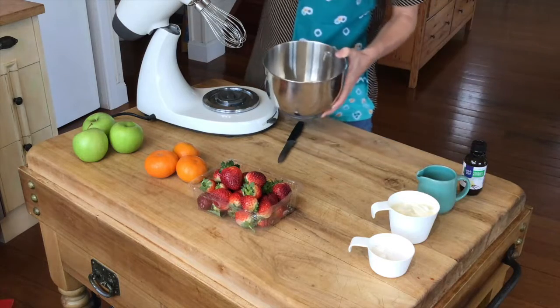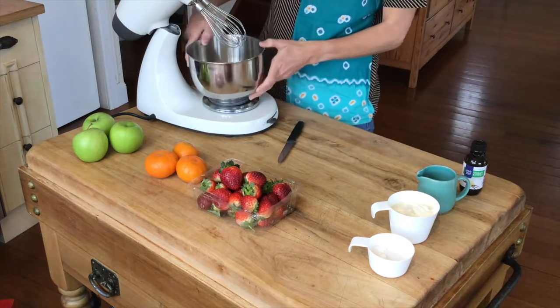So let's get cooking. First, we are going to whizz up the cream cheese. It's a good idea to leave it out of the fridge until it's soft. I'm using a mixing machine for about 30 seconds.